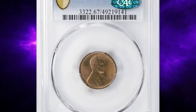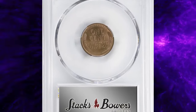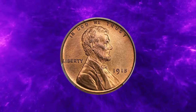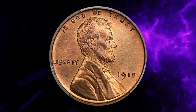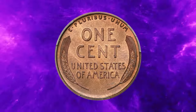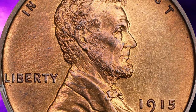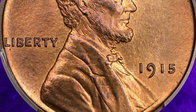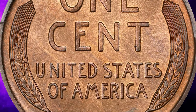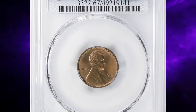As the second-to-last issue in the early proof Lincoln cent series, the 1915 has a minuscule mintage of 1,150 pieces, making it rarer than all but the iconic 1909 VDB and the final year 1916. Finding coins as smooth and visually stunning as this one is exceptionally rare. This extraordinary cent fetched an impressive $15,600 at auction on June 18, 2024, showcasing its rarity and exceptional condition.